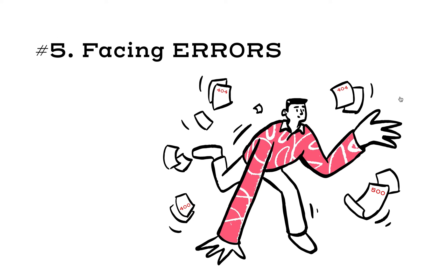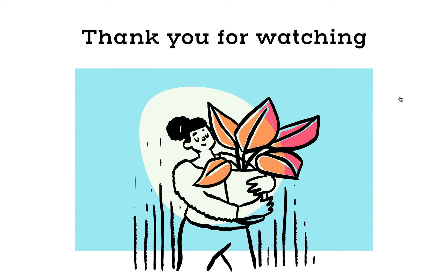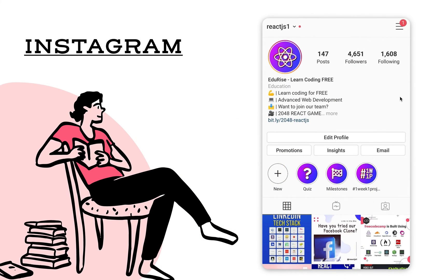So those are my five tips for new developers who are students, junior web developers, or junior software engineers. Let me know if I'm missing some points. I'd like to thank all of you for watching, and also follow us on Instagram — our username is reactjs1. I have a super interesting project coming up next week, so till then stay safe and I'll see you next time. Have a good one, bye-bye.